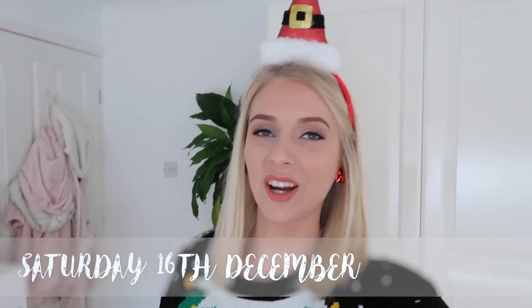Today I look like a Christmas elf and I love everything about it. I've got my elf jumper on, my Santa hat on, and my gift tag earrings in. I'm fully embracing the festive season.